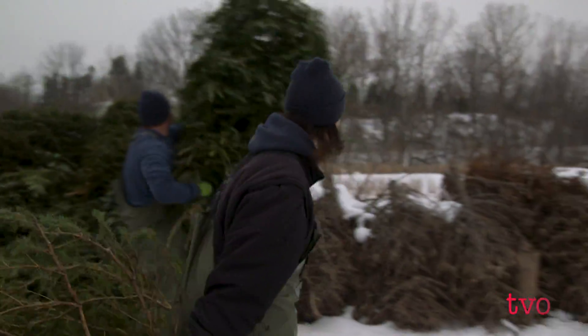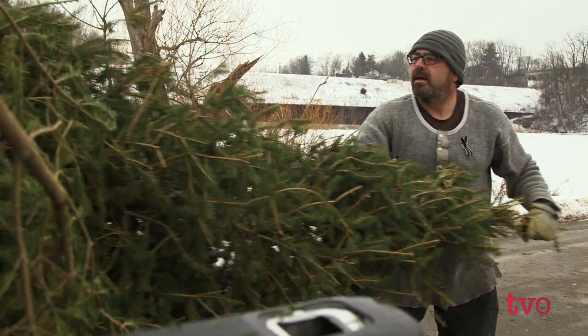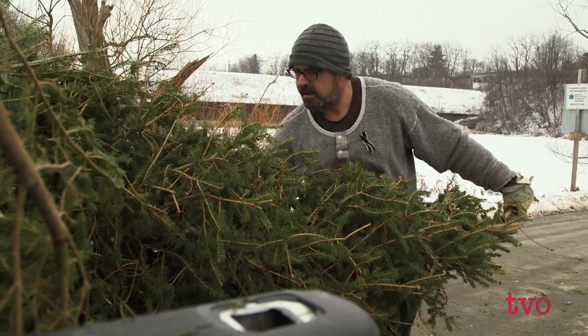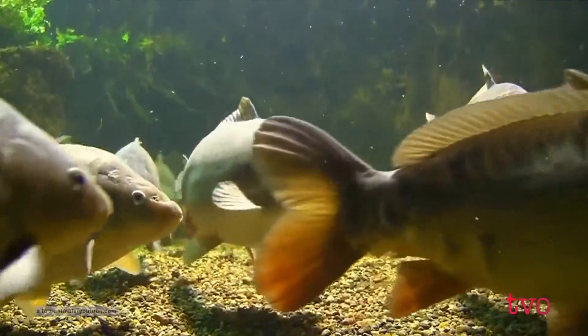Jennifer Bowman and her crew are helping restore Hamilton's marshes with the help of Christmas trees. Most of these trees were in homes in Hamilton and Burlington and were donated to combat an invasive species, the common carp.